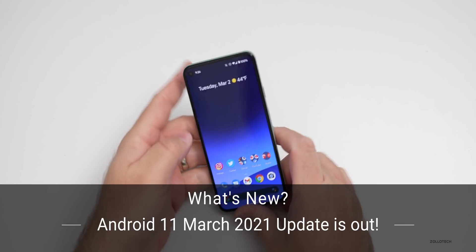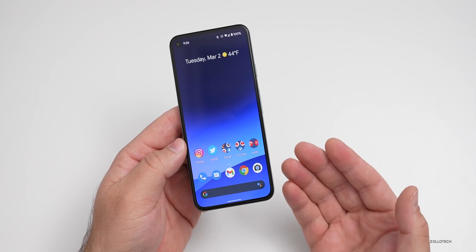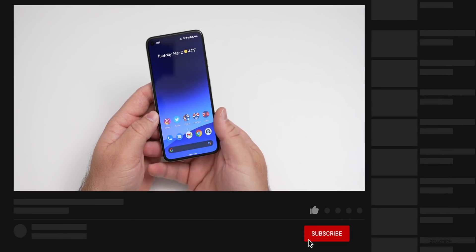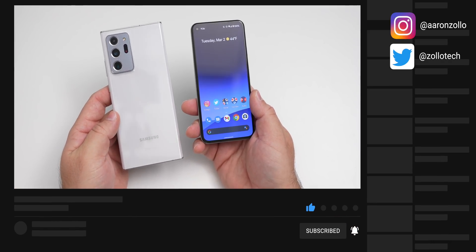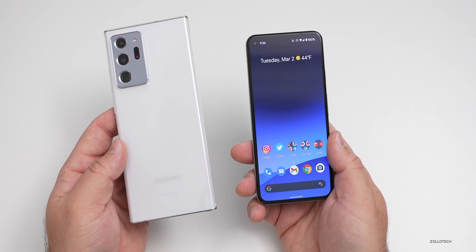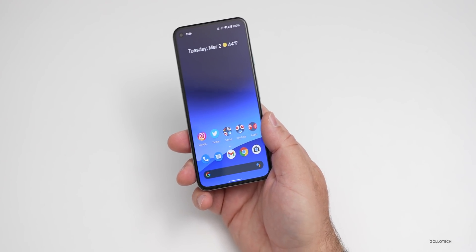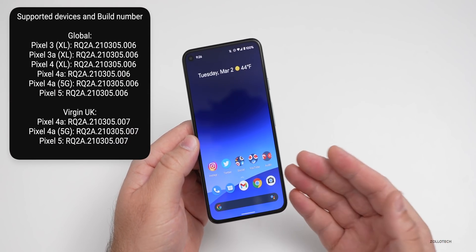Hi everyone, Aaron here for Zollotech. The Android 11 March 2021 security update is now rolling out to Pixel devices and soon to other devices. You may already have it — if you have something like a Note 20 Ultra, for example, or maybe a few days or weeks later depending on the manufacturer, but it's currently out for supported Pixel devices and you should be getting it soon if you haven't already.